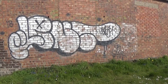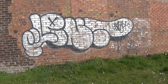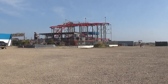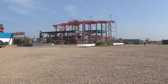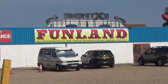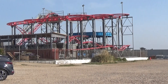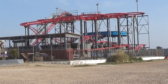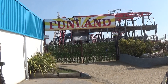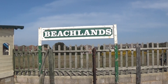Wow, nice graffiti. Welcome to fun land. That's why I'm filming it — because it looks good.